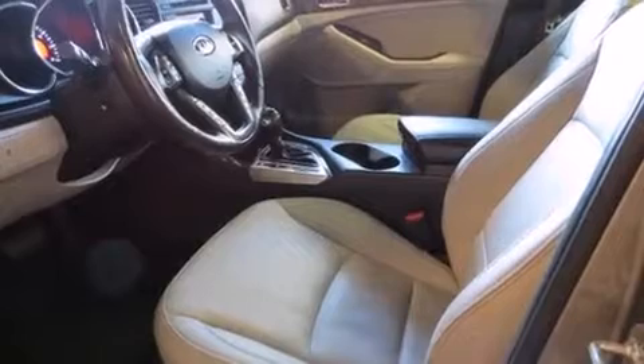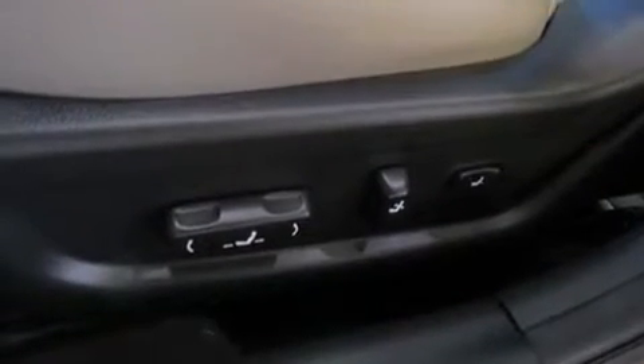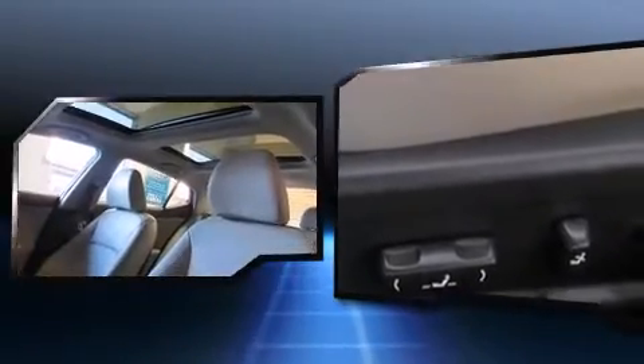It includes leather upholstery, adjustable headrests in all seating positions, power front seats, heated and ventilated seats, fully automatic headlights, power moonroof, heated door mirrors, and seat memory.